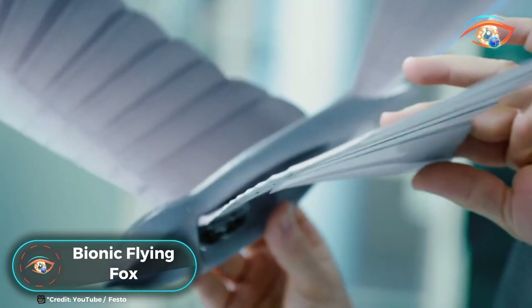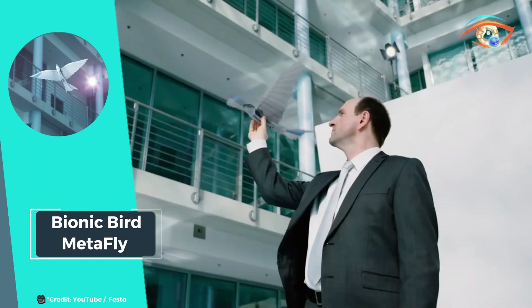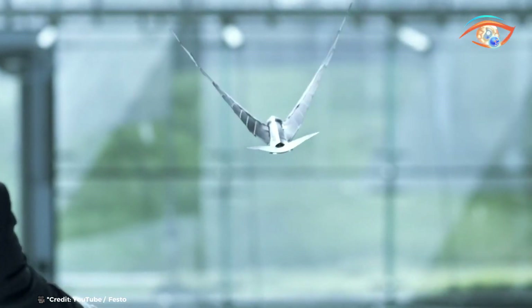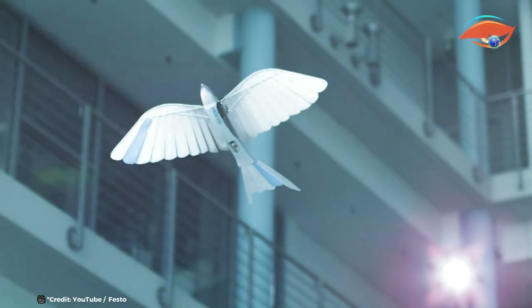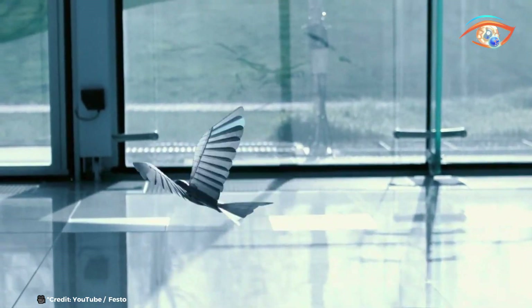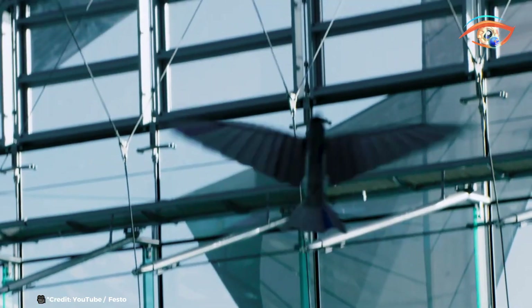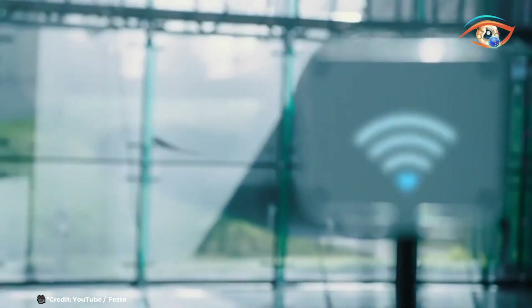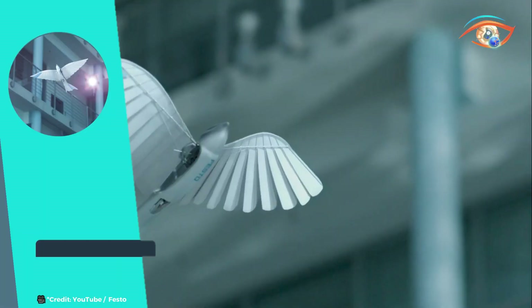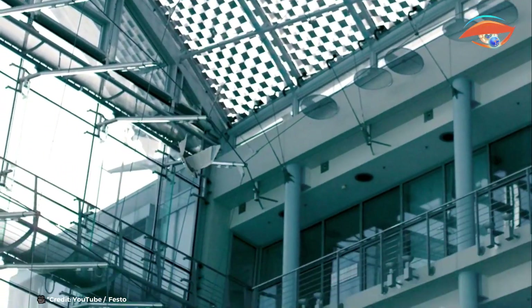The Bionic Flying Fox is an ultralight flying object that showcases intelligent kinematics inspired by its natural counterpart, the Flying Fox. Designed with agility in mind, this remarkable device replicates the complex movements of real flying foxes, enabling fluid and precise flight maneuvers. One of its standout features is its semi-autonomous flying capability within a defined space, allowing it to navigate and adapt to its environment with minimal human intervention. Additionally, the Bionic Flying Fox is equipped with a movable camera system, ensuring exact localization and providing valuable data during its flights. This innovative fusion of biology and technology represents a significant advancement in the field of biomimetics, highlighting the potential for creating sophisticated, nature-inspired robotic solutions.